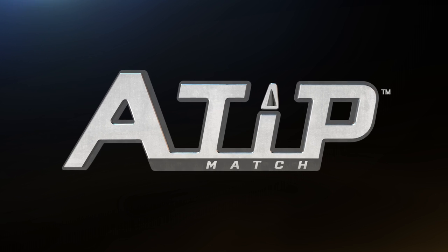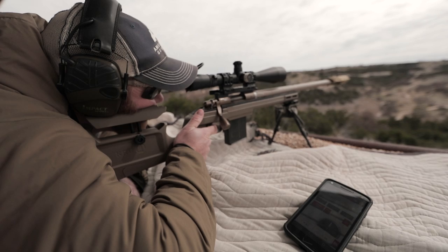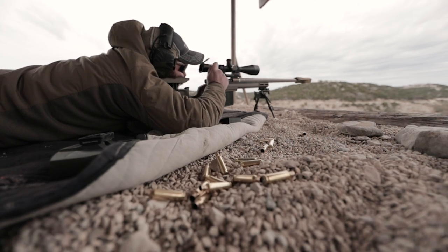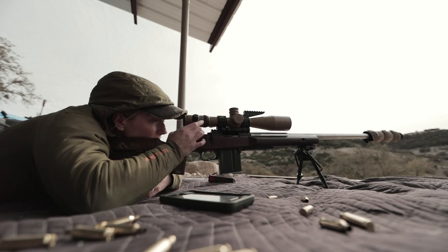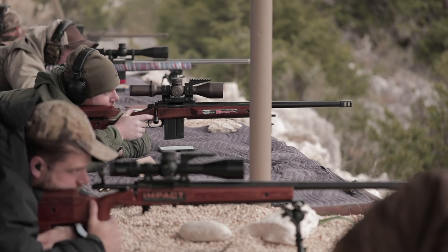A.T.I.P. is our version of the Rolls-Royce of bullets. We believe this thing will outshoot or shoot better than anything out there. It's amazing to see what advancements there've been in long range shooting in recent years. Ammo is better than it's ever been, bullets are better than they've ever been, rifles, optics. But everybody needs to keep continually upping their game, and that's where we've gone with these new bullets.